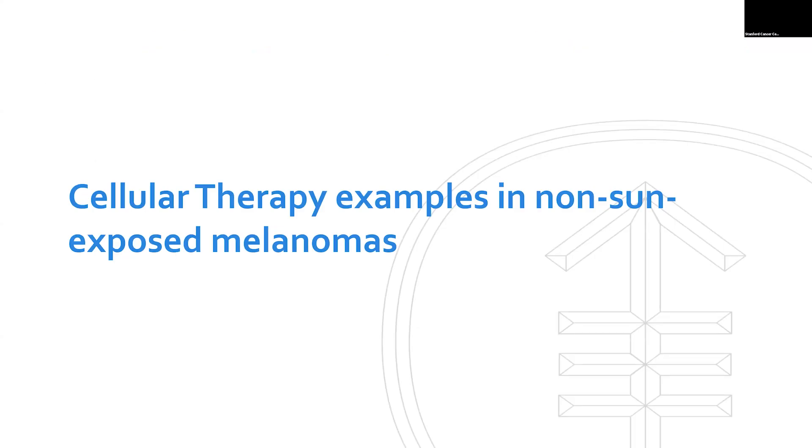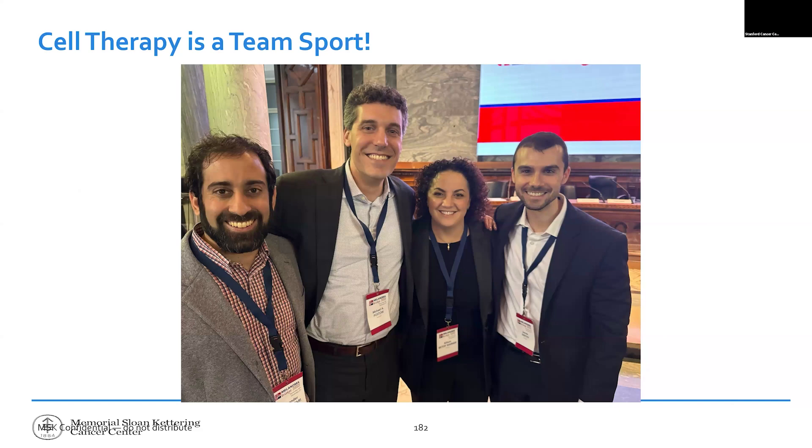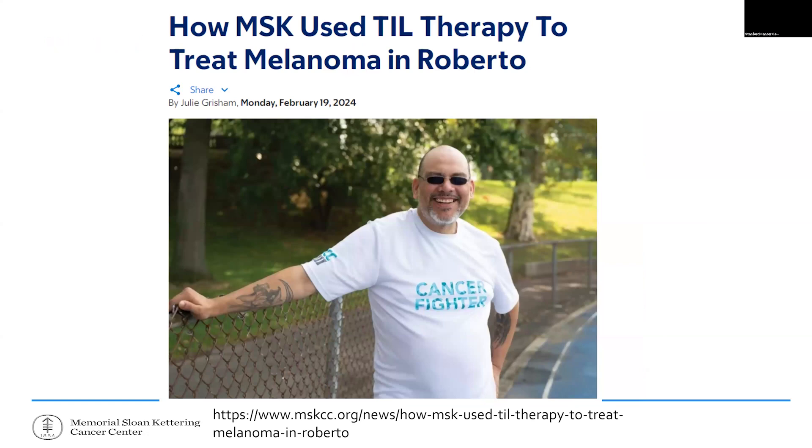I also want to end with some cellular therapy examples. Dr. Betof Warner beautifully covered the background, so I can say: we are doing cellular therapy in non-sun-exposed melanomas as she pointed out. It's a team sport — we have a small group of people passionate about this work, including collaborators in Italy, and it's exciting to continue moving cellular therapy forward in these subtypes.